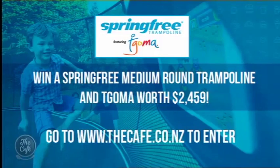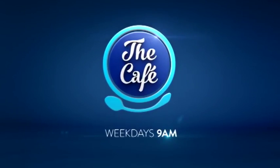That's fantastic — what a great way to help kids learn and get some exercise at the same time. And for the grown-ups too, just quietly. Springfree is giving you the chance to win a trampoline and TGOMA worth almost two and a half thousand dollars. Simply go to the Cafe website for all the details, and you could soon have a cool new smart tramp in your own backyard. Amazing Kiwi technology. Thank you so much Megan — it's been a pleasure having you.